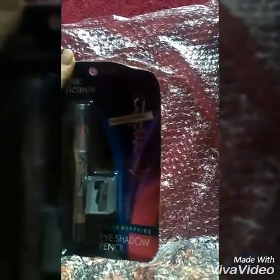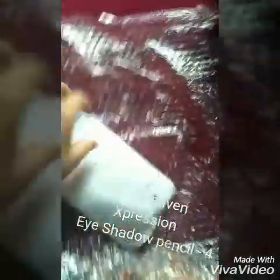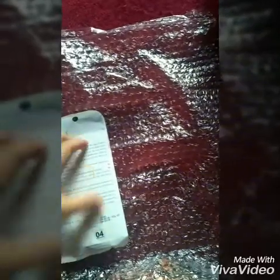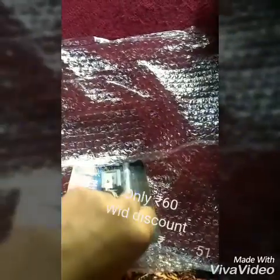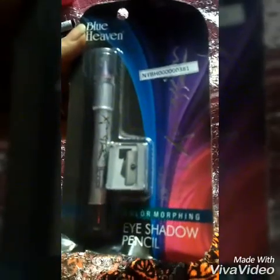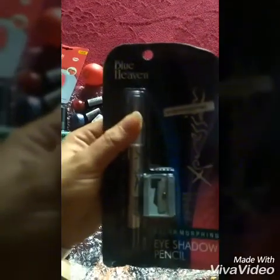I am a fan of Blue Heaven. This is an eye shadow pencil, the color Moffy, and it comes with a sharpener. Blue Heaven is a trusted brand. There are many reasonable brands and other brands are costly, so if you want to try it and you are a beginner in makeup, you can try it. It costs only 60 rupees, and it is a Blue Heaven brand eye pencil. You can try it.